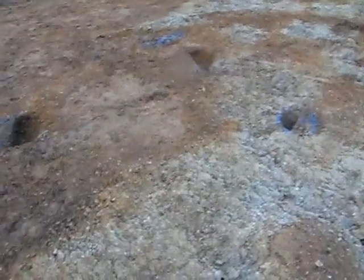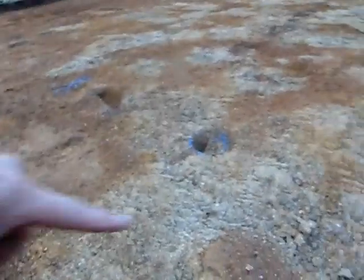They're finding post holes - that will explain the other causeway. And they look like they're going to find a structure here. That's amazing. Aidy Wood, I think you would like this as well.